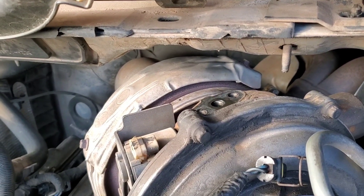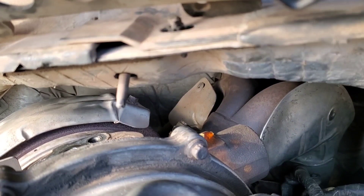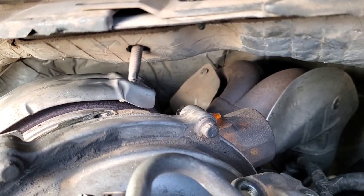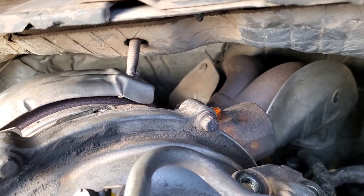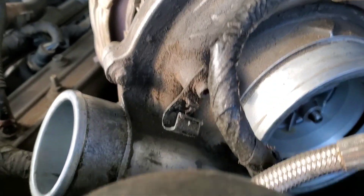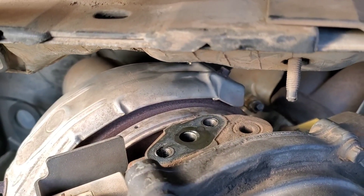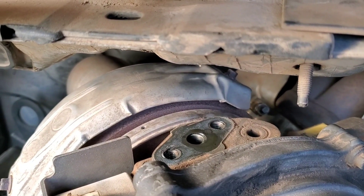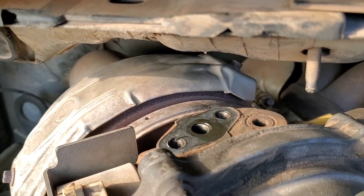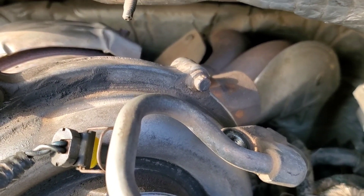Alright, we got the down pipe loose. We got all three turbo bolts out. One thing left to do is the up pipe — sometimes that is a real pain to get back on. None of the other bolts seem to be too overly rusted. Make sure you unplug your VGT sensor, and there's a clip there that needs to come off. It's actually 10mm to remove the oil feed. So we'll get that off and we'll pull the turbo and then we'll get into the IPR.